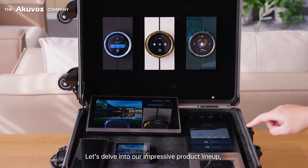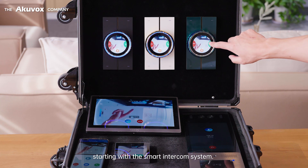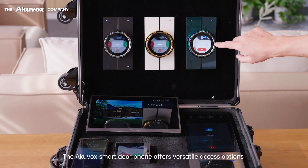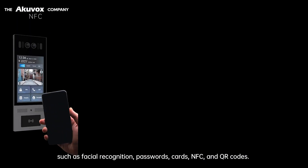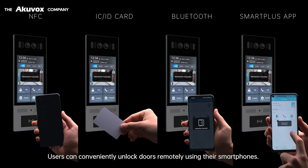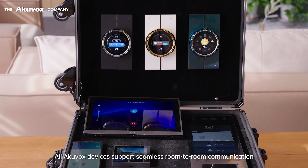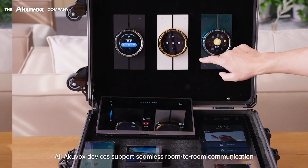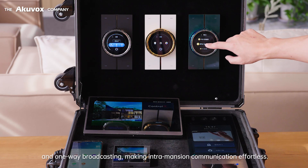Let's delve into our impressive product lineup, starting with the smart intercom system. The AccuVox smart door phone offers versatile access options such as facial recognition, passwords, cards, NFC, and QR codes. Users can conveniently unlock doors remotely using their smartphones. All AccuVox devices support seamless room-to-room communication and one-way broadcasting, making intra-mansion communication effortless.